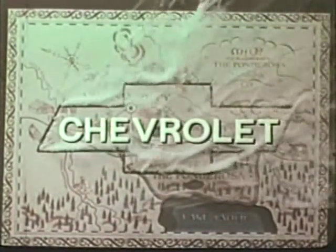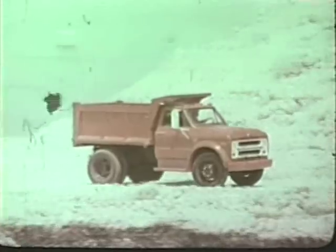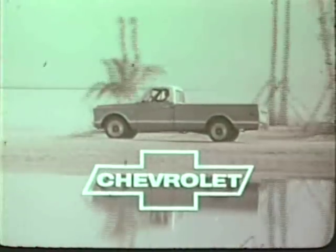Bonanza is brought to you by Chevrolet, who tonight proudly presents the 1968 Job Tamer Trucks — light duty, medium duty, heavy duty — all with features you can't get anywhere else. And now, Bonanza.